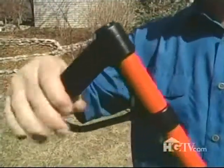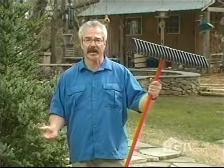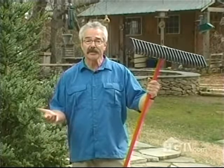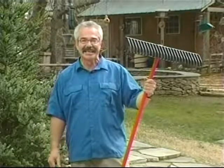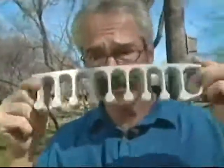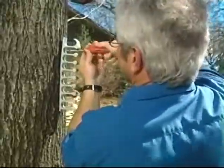And opposite the business end of this gizmo is a rotating grip that reduces wrist strain. The thing I look for most in new gardening gadgets and gizmos is how functional they are and how well they perform specific tasks. But it's also nice when they're simply fun to use — and let's face it, you can't spell 'functional' without 'fun.' Check out more cool gear to make gardening easier at HGTV.com.